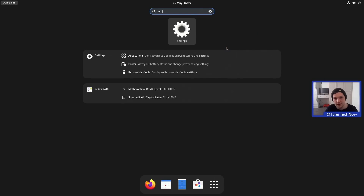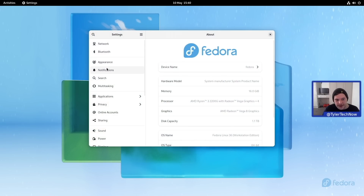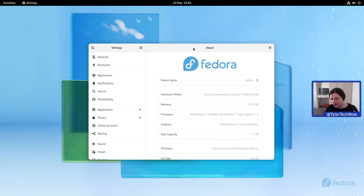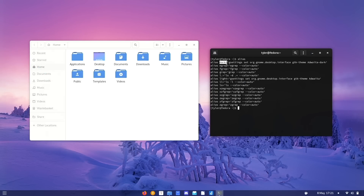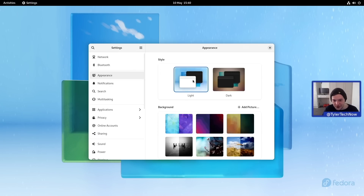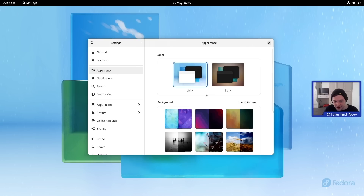Opening up the control center — this is a very welcome addition. Other distributions have had the option to change your appearance built into settings for a while, but with Fedora you never really had that, so you'd have to download GNOME Tweaks or something similar. On my laptop running Fedora Silverblue, I got super lazy and set some aliases to change dark and light themes in the terminal — not ideal. But now we have the appearance section, so I no longer have to do that.